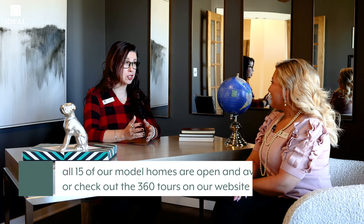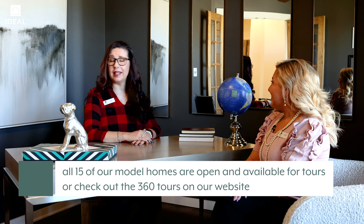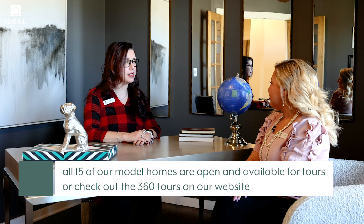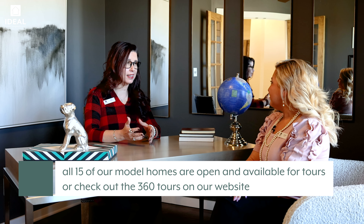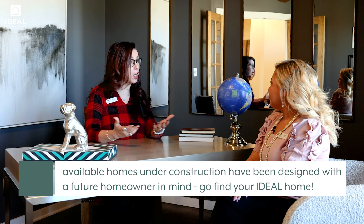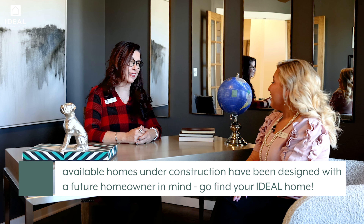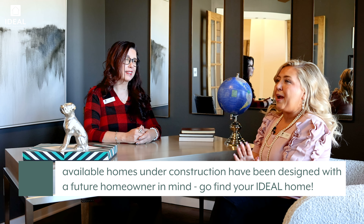Thank you so much for allowing me to show you our Overly model home here in Native Plains. I love being able to show people how our interior designers take an idea — like the modern cabin feel of this one — and pre-design all of our homes, not just our models, so this is just a great example of all of that. It's absolutely gorgeous, and if you would like to find out more about the model homes or come out to visit, please check our website at idealhomes.com.